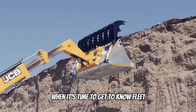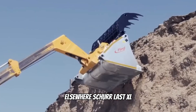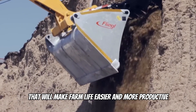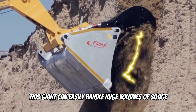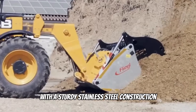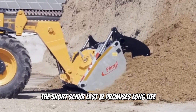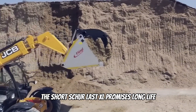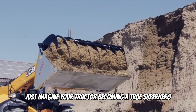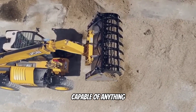When it's time to get to know fleet elsewhere, the Swirlast XL silage bucket will make farm life easier and more productive. This giant can easily handle huge volumes of silage, ensuring that every bit gets to where it needs to go. With a sturdy stainless steel construction, the Swirlast XL promises long life and resistance to wear and tear. Just imagine your tractor becoming a true superhero capable of anything.